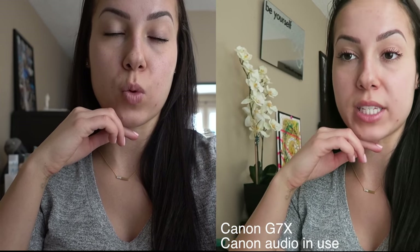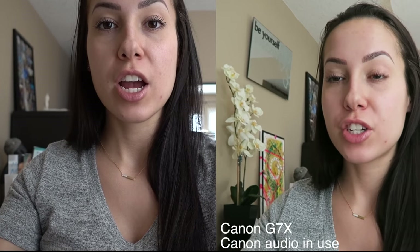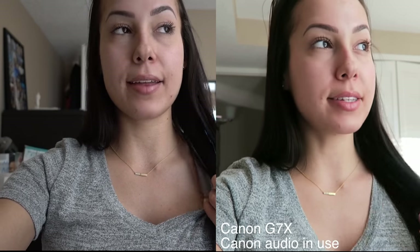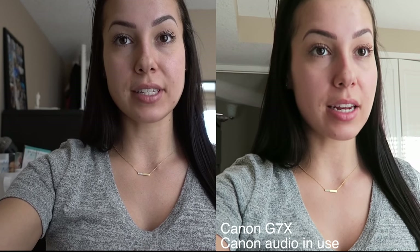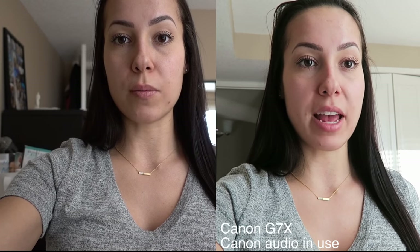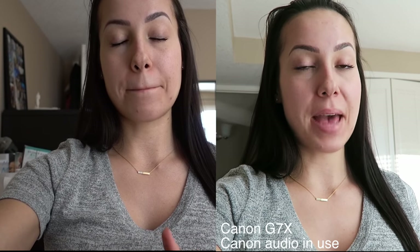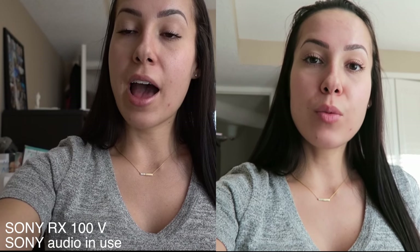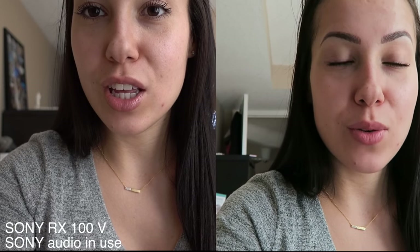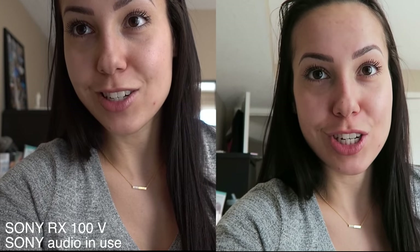What you guys just saw was the Sony performing in low lighting conditions during my facial, which I absolutely loved. Now I'm going to sit at home and the sun is going to set in about three hours. I will show you guys what the cameras perform like at night as far as backlight goes, and how the picture looks when it's completely dark outside. Then you can make your final decision. I'm really torn — I don't know which one I like best. They're both running very well.